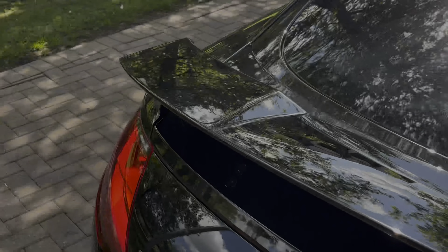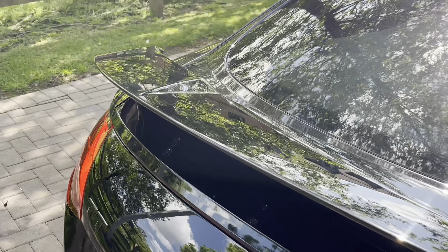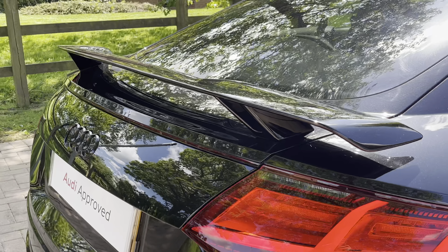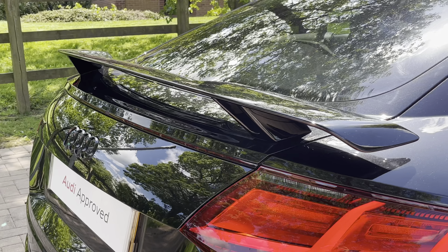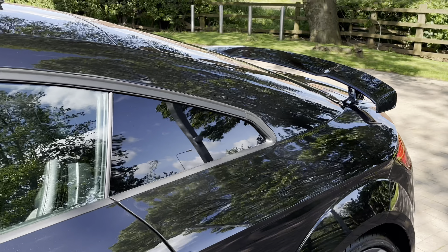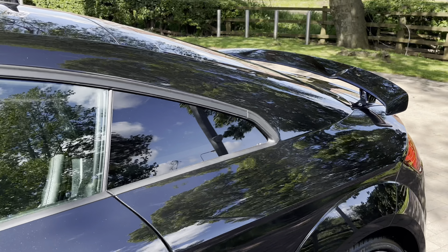Just to the right we have the black TT badging. Towards the rear of the vehicle you will notice this fixed aggressive starred rear spoiler, which is an Audi Sport option — it really makes the TT stand out on the road. Looking towards the rear, you'll also notice the rear privacy glass, which does keep those rear occupants from view and adds to the overall contrast.